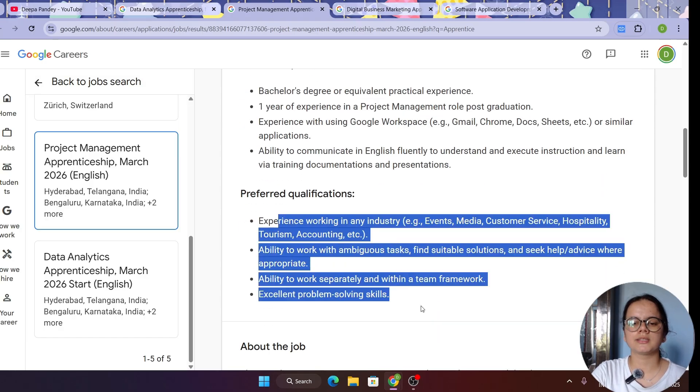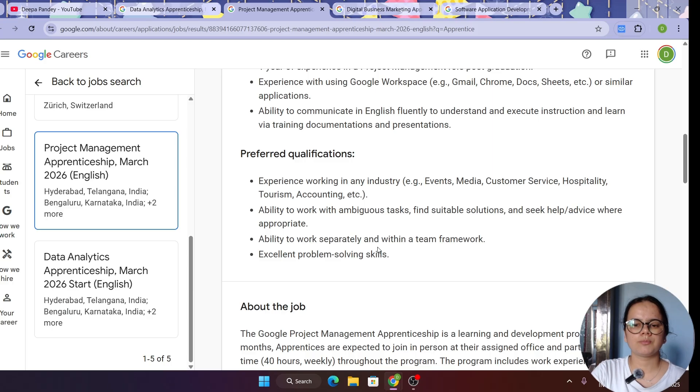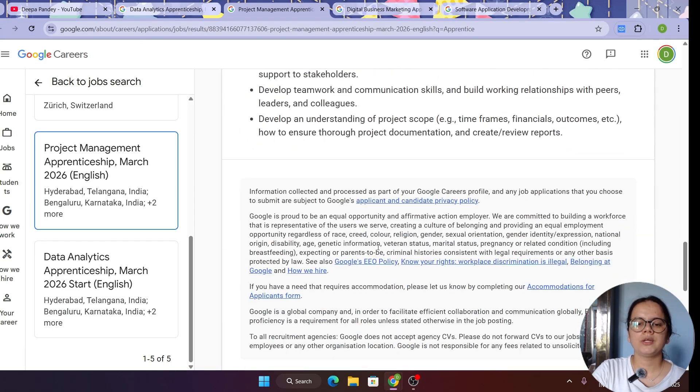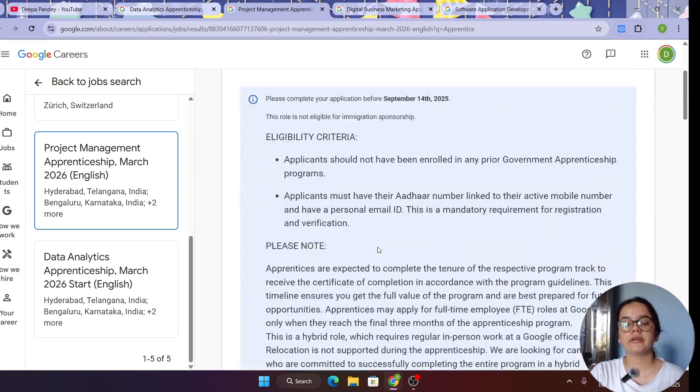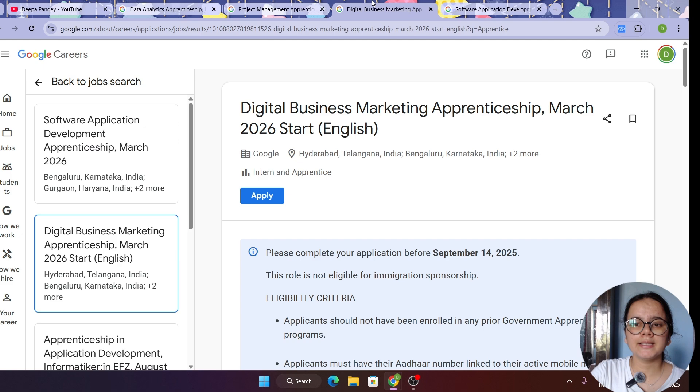In the preferred qualifications for Project Management, you should have experience working in events, media, and customer services. You should also be able to work with ambiguous tasks and find suitable solutions. Do apply for this role as soon as you can if you are ready to start your career in project management.